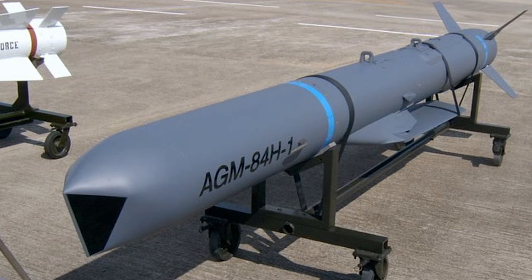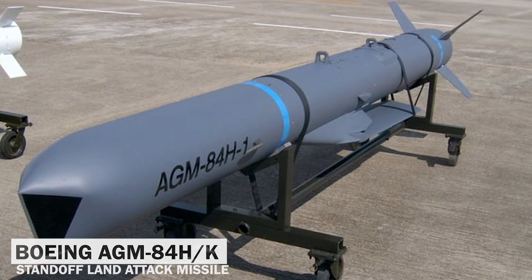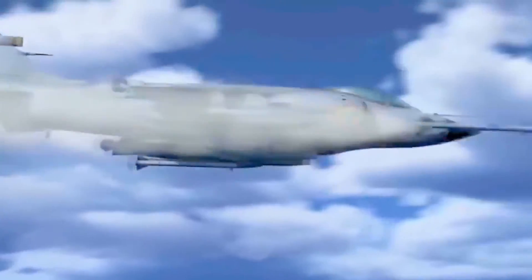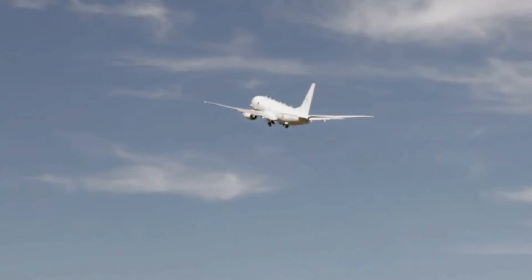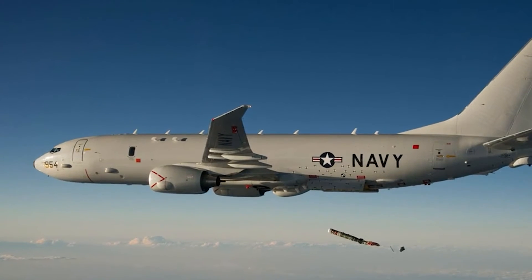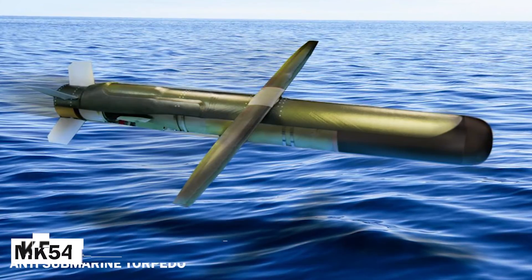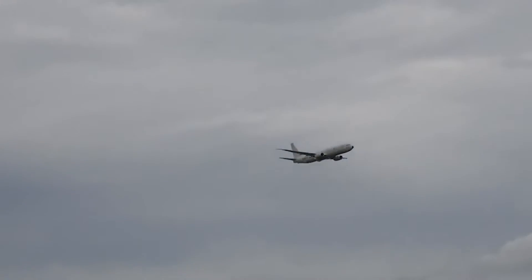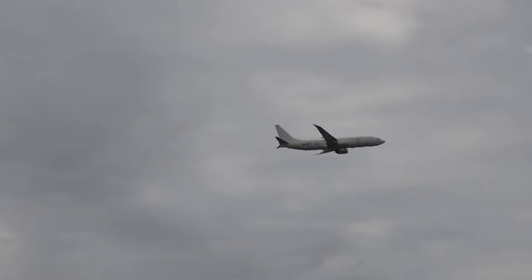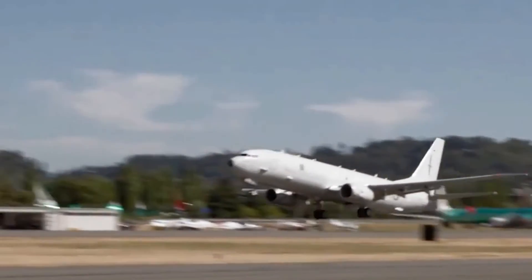The HAWK ALA for the Mk-54 torpedo was designed originally for the Boeing AGM-84HK standoff land-attack missile expanded response. The ALA tail assembly includes the guidance kit for the Joint Direct Attack Munition. It is unclear what the maximum range of an Mk-54 equipped with HAWK is, but Navy officials have previously requested a standoff range of at least 20 miles. Boeing says a wing modification developed for 500-pound class JDAM bombs enabled them to glide up to 40 miles to their targets, with the speed and altitude of the carrying aircraft having significant impact on range. A data link is also included in the HAWK kit, allowing the weapon to be retargeted in flight — a capability especially useful in anti-submarine warfare given the complexity of detecting and tracking undersea threats.